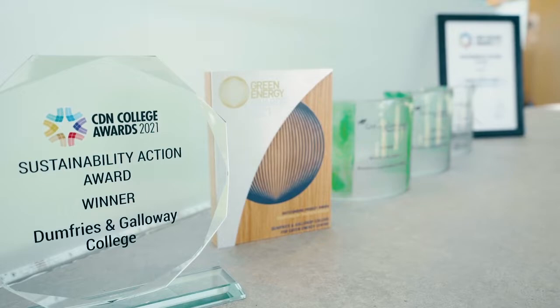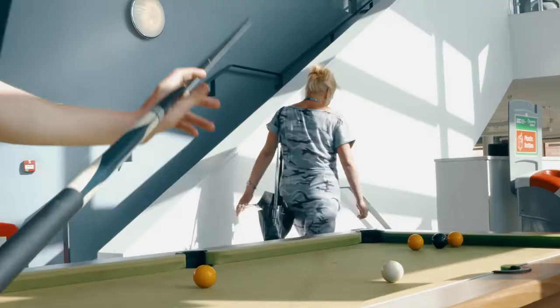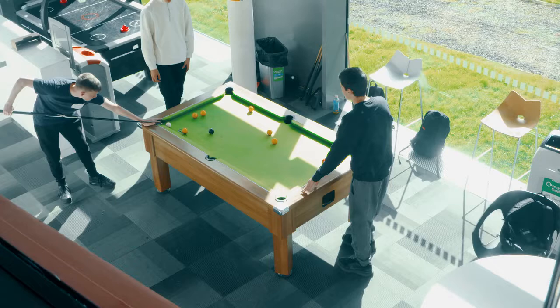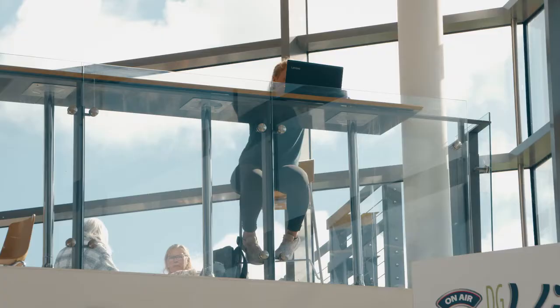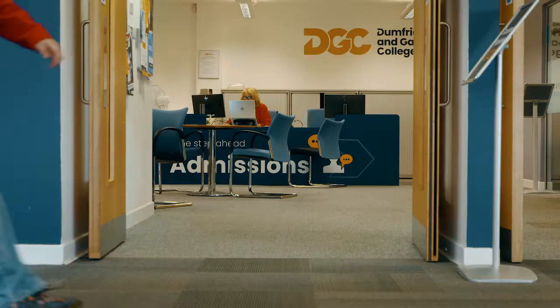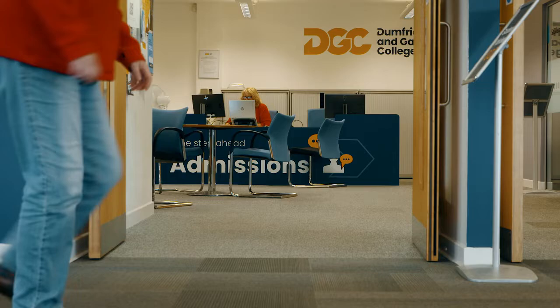This will make us a campus for the future with the infrastructure to match. At Dumfries and Galloway College, we believe that students shouldn't be tied to classrooms or libraries and should have the flexibility to learn where they want, when they want. And to support that, we have made a significant change to our IT infrastructure.